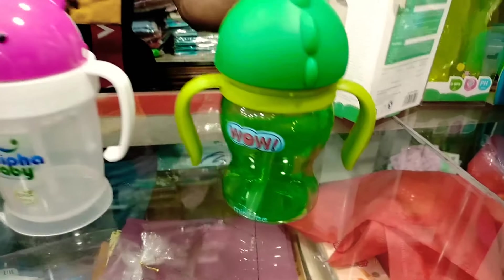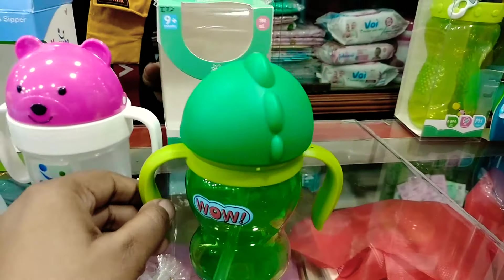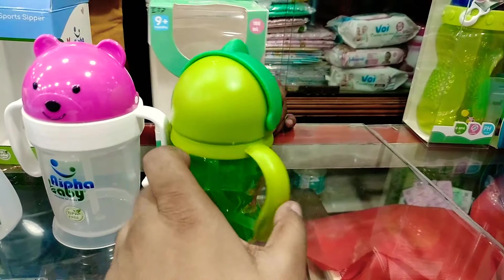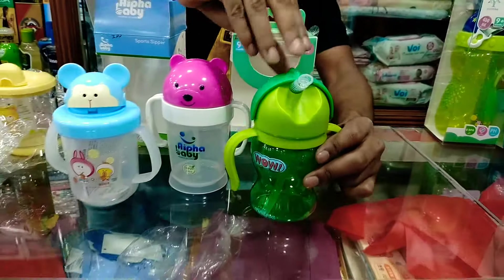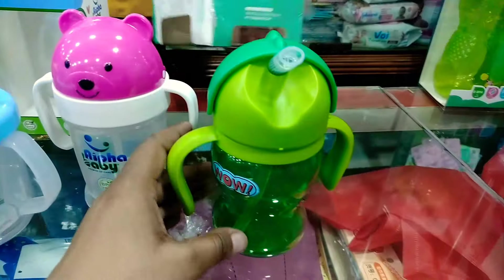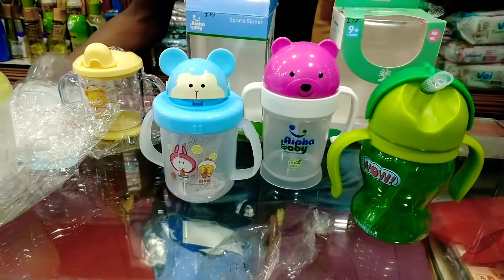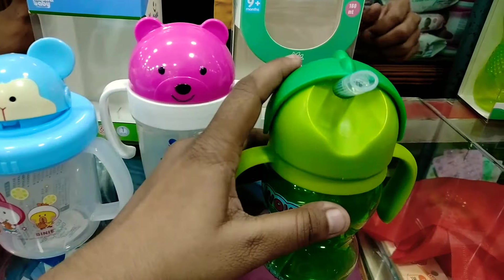You can see this one. I said wow, this is the design. It's a unique collection. Can you see this? It's a pipe. Can you see this price? It's $300. It's a beautiful collection.